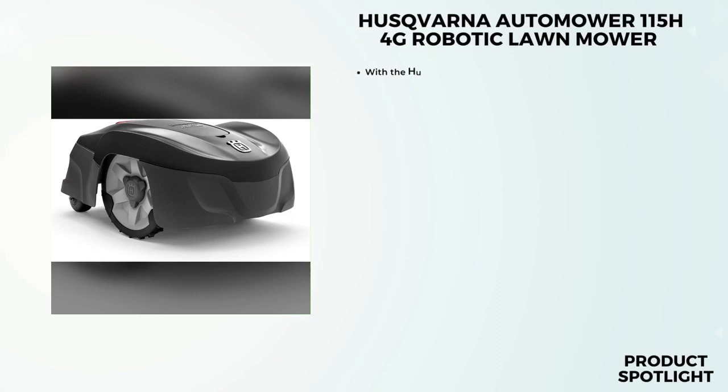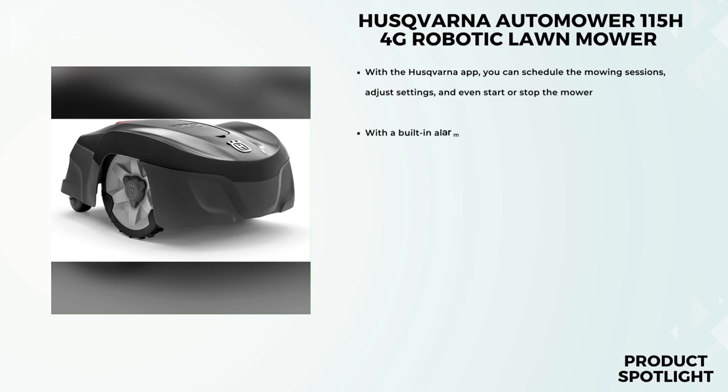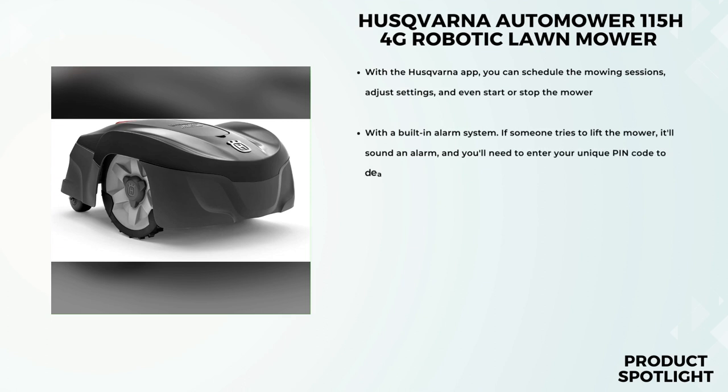Number 5: The Husqvarna Automower 115H 4G Robotic Lawnmower. This robotic lawnmower is equipped with smart technology from the world leader in robotic mowing. It promises effortless lawn maintenance, and it's compatible with your smartphone for easy control. Let's see what this baby can do.